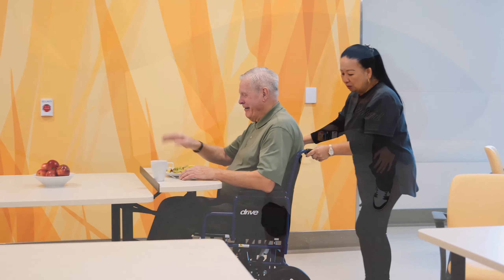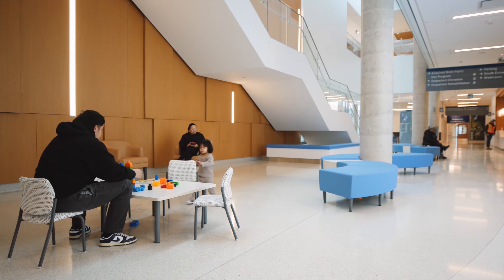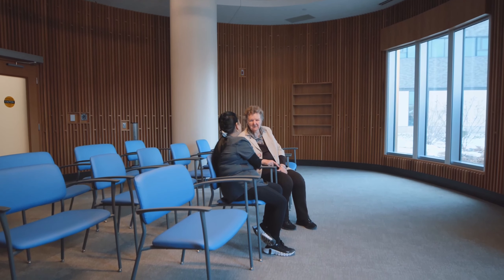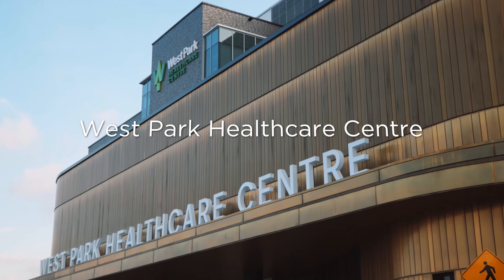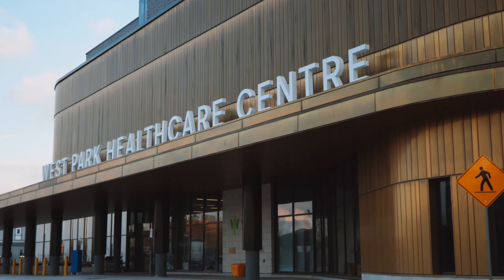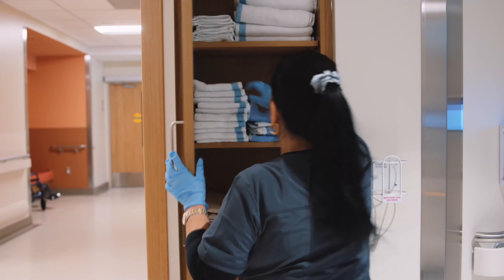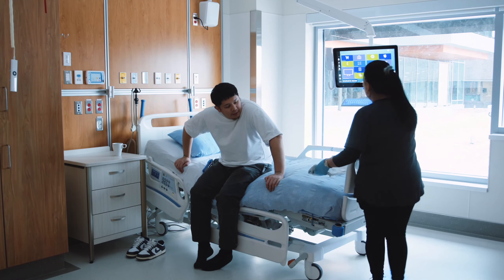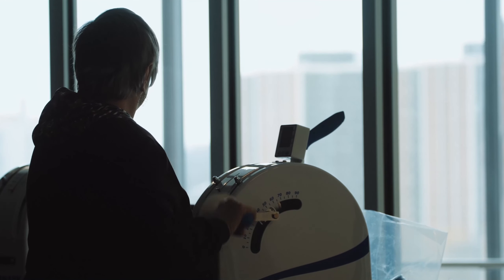It's about the experience. What do our patients want? What are their goals and how can we help achieve those goals? When you come to West Park, it needs to feel warm. We want you to feel comfortable. West Park Health Care Centre is here to get patients' lives back, and we want to do that by integrating our care, our education and our research.